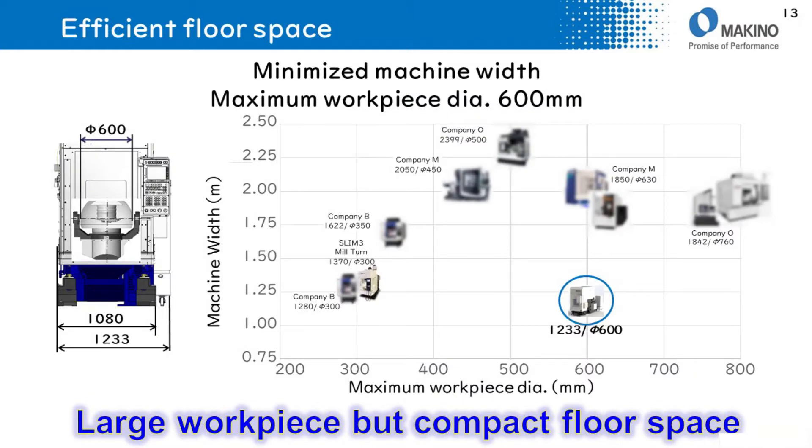The machine width is 1,233mm and the maximum workpiece diameter is 600mm. This graph shows machine width on the vertical axis and maximum workpiece diameter on the horizontal axis. L2's position on the graph shows it is very compact compared to other makers' machines, yet it can machine larger workpieces.